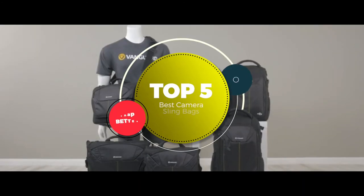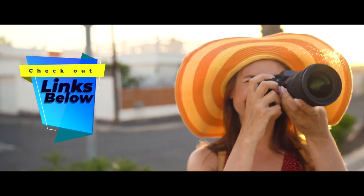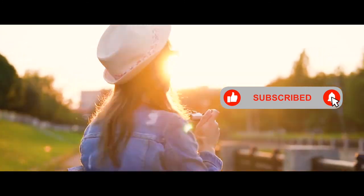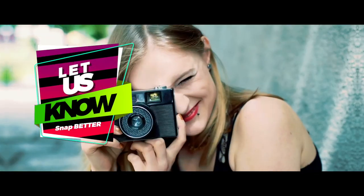There you have it, our top 5 best camera sling bags on the market. Check out the links in the description below for detailed information and the latest pricing. If you thought this video was helpful, please smash that like button and consider subscribing. If you didn't, let us know why in the comments below. Thanks for watching and I'll see you in the next video.